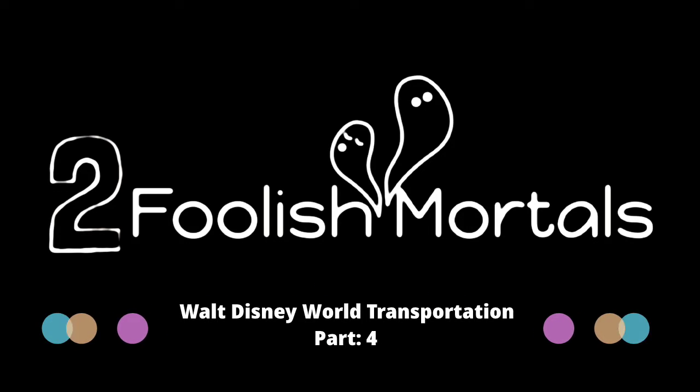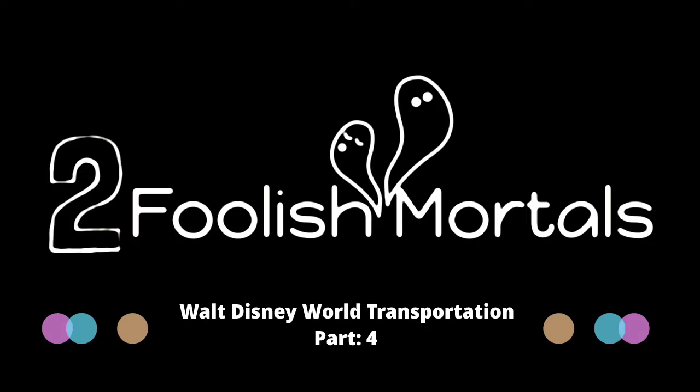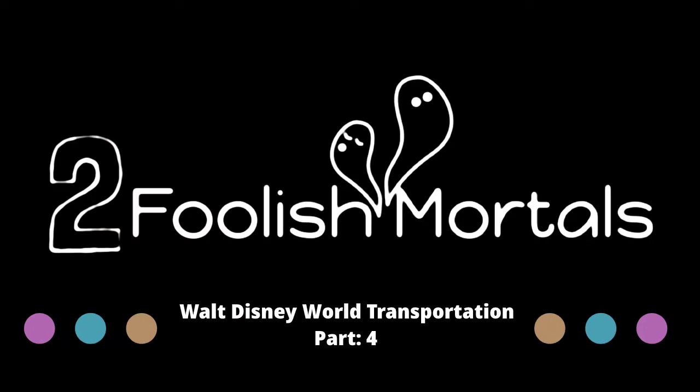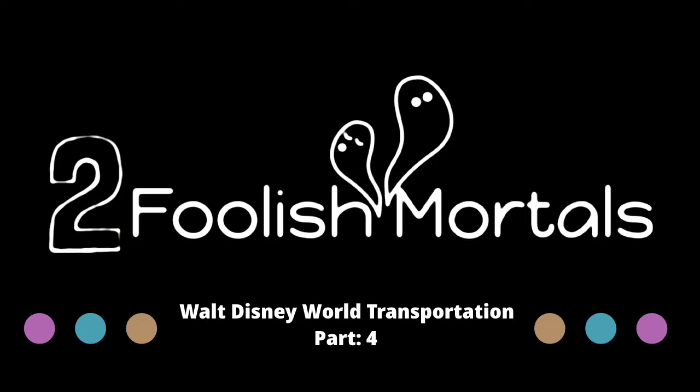Greetings fellow mortals and welcome to episode four — this is the vacation planning special all focused on Walt Disney World transportation. You found Two Foolish Mortals podcast again, thanks for joining us, we're glad you're here.